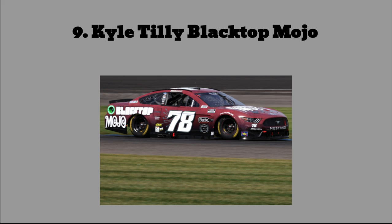At number 9: Kyle Tilley's Black Top Mojo car from the Indy Road Course. I think it's an alright paint scheme — I like the arrows coming from the 78 — but I just feel that it's a little boring. And the color is terrible. That brick-colored red just does not look great on a race car. Reminds me of that brick font MBM car from a few years ago. Just not a great paint scheme at all.